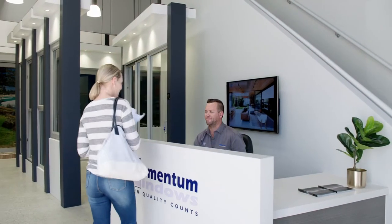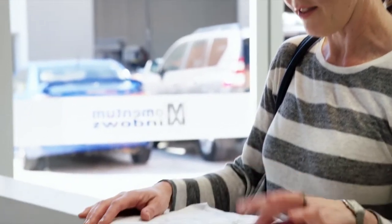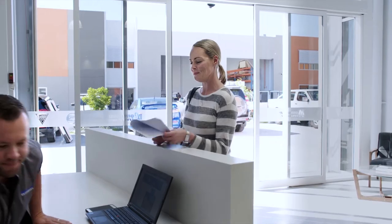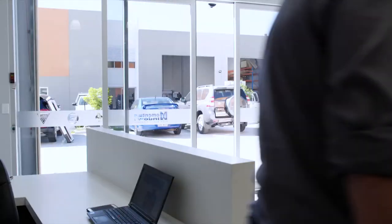Conveniently located in Arundel on the Gold Coast, the Momentum Window Showroom is the ideal place to see and experience the value that contemporary aluminium window and door systems can bring to your project.